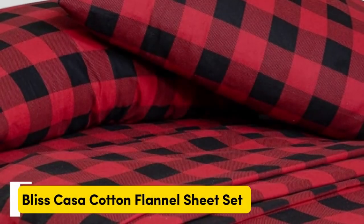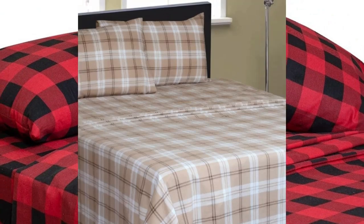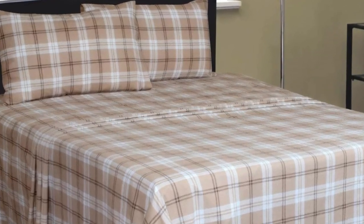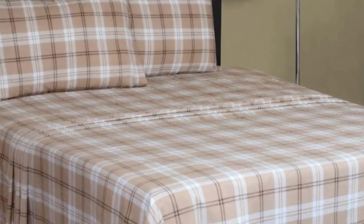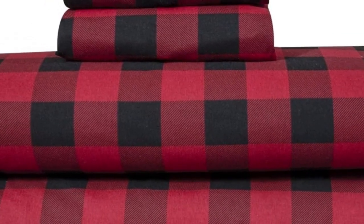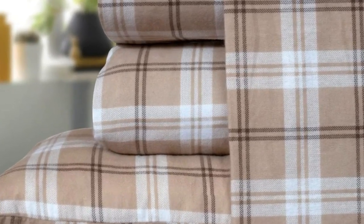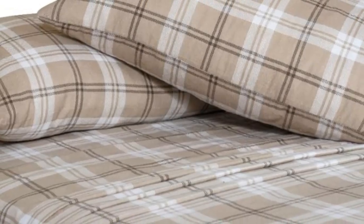Number three — what we like: nostalgic patterns, double brushed, buttery smooth texture. What we don't like: loose string and some pilling after washing, and the inside of the sheet is white. If you're in the market for a budget-friendly flannel sheet set, the Bliss Casa 100% cotton flannel sheet set is a great pick that feels way more expensive than its price tag reflects.